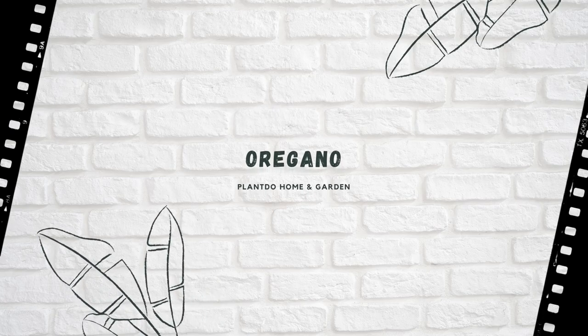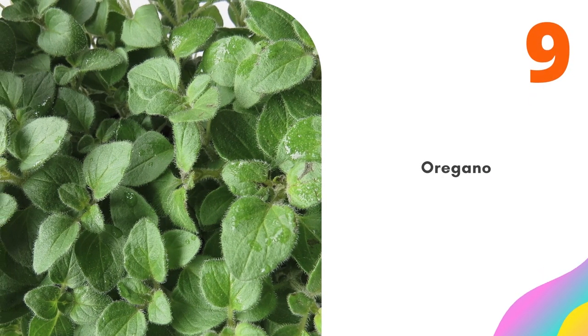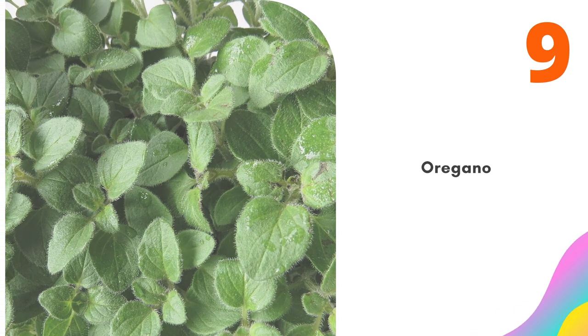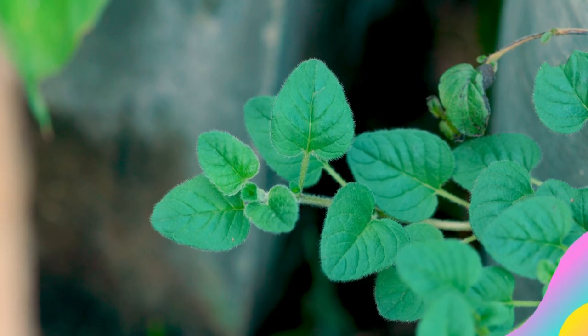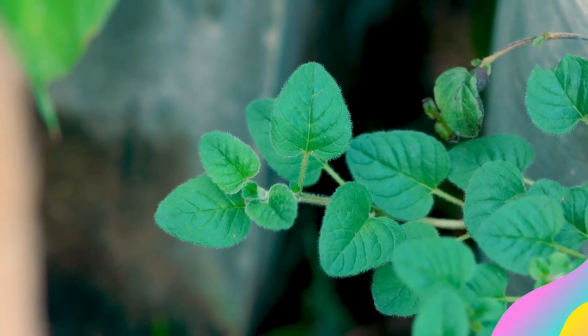Number 9: Oregano. Oregano repels cabbage moths. However, it can be difficult to interplant because it is a spreading perennial. You could try laying freshly cut sprigs near your cole crops, but they will need to be replaced frequently.